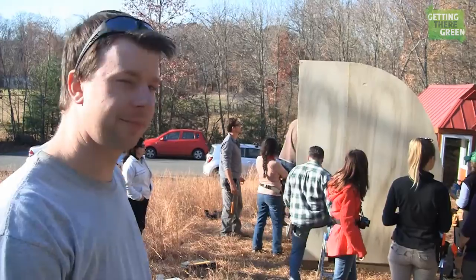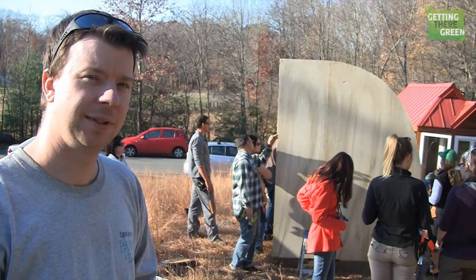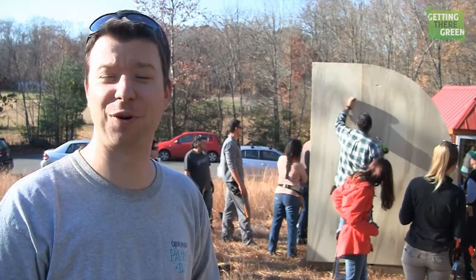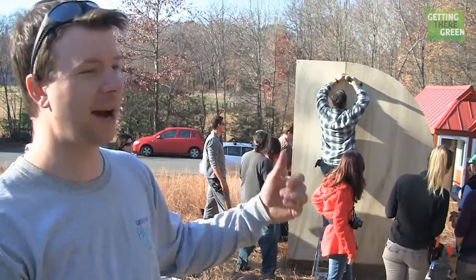Behind me there's a project happening and there are a couple of groups going on. We've got four or five projects going on at once and I'm kind of running in circles making sure everything's going as planned. These are all things I designed.